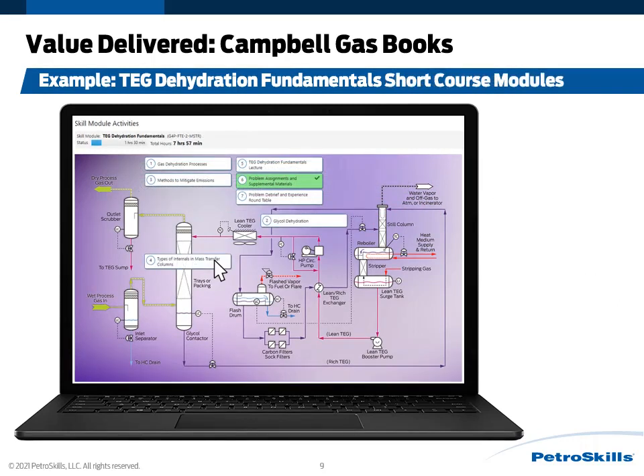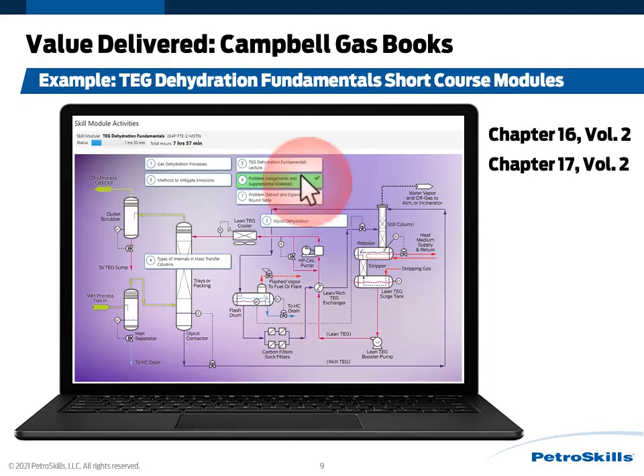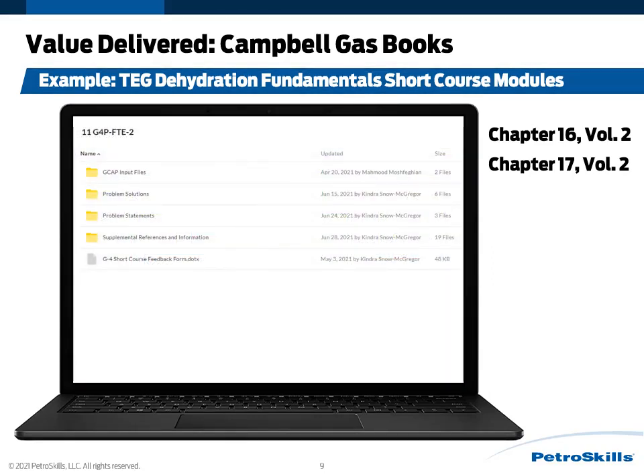As far as the actual short course modules, these are all the glycol dehydration online modules that one would take. I am able to download chapter 16 when I take the module on types of internals used in mass transfer devices, and I also receive chapter 17, which is the glycol dehydration chapter. With all these short courses, we also have additional references available — including GCAP input files, all problem statements, all problem solutions, and supplemental references and information.